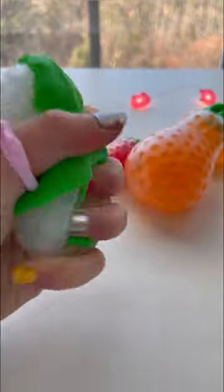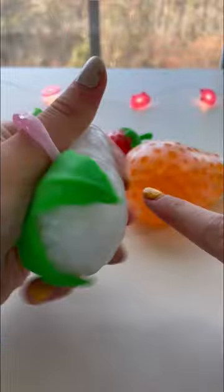I've never seen white Orbeez before — it looks like cauliflower. This is definitely the most unique one out there.